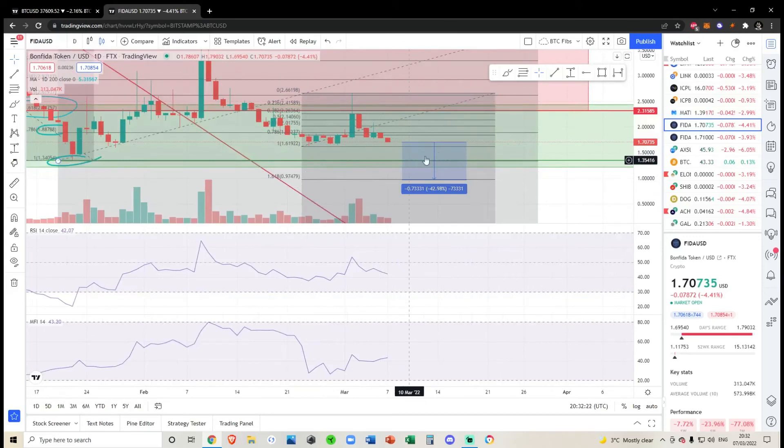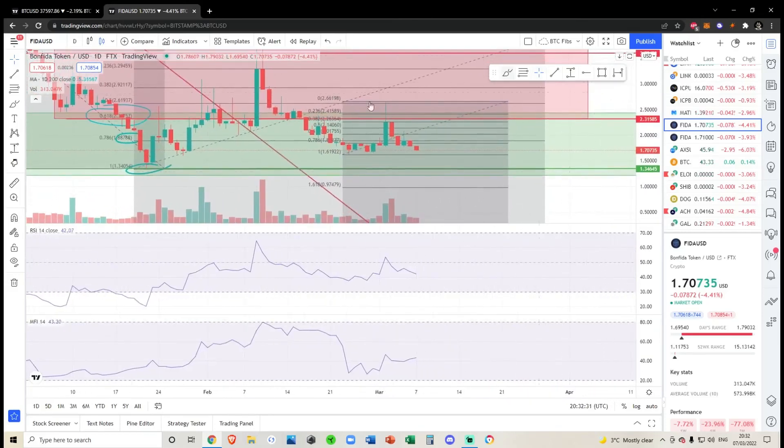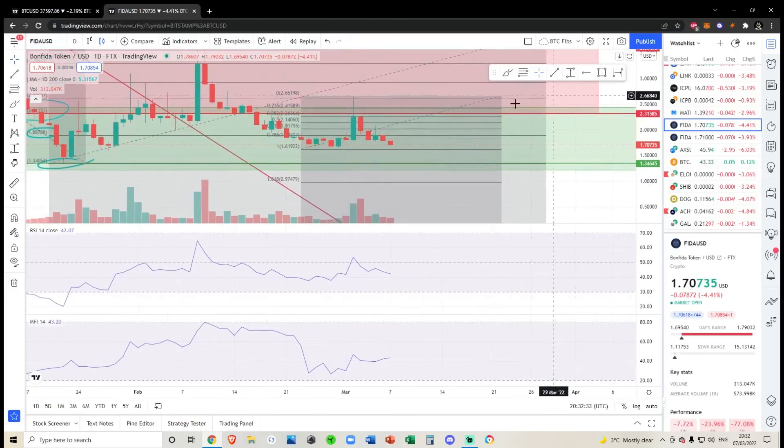If we lose 97 cents, there's really nowhere else for this token to go apart from zero. Keep an eye on 133 — I personally don't hold this token, but if I did and it broke below 133, I would be very worried. That's all I've got for Bonfire today. None of this is financial advice. If you do hold this token, best of luck to you. Peace.